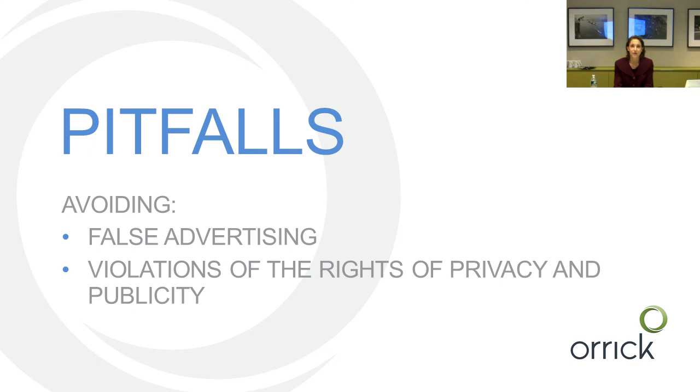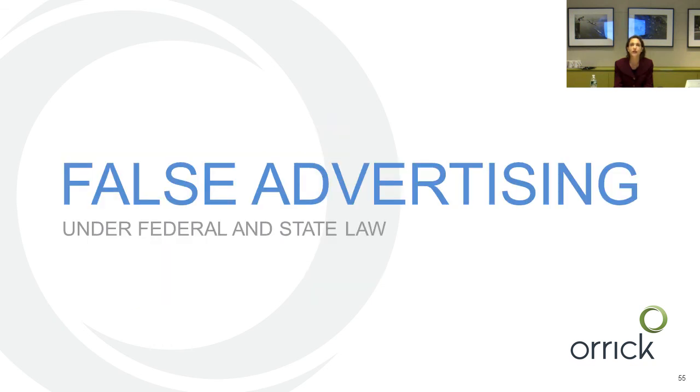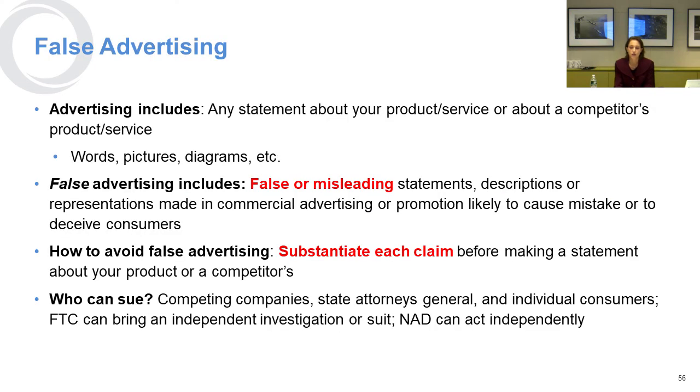There are some pitfalls we'd like to advise you to try to avoid with respect to your IP strategy. One relates to false advertising and another is the violation of rights of privacy and publicity. False advertising touches state and federal law, and advertising is really any statement about your product, service, or a competitor's product or service that you're making to the public — it can include words, pictures, diagrams, and things shared on social media. False advertising is a false or misleading statement made in commercial advertising or promotion that's likely to cause a mistake or deceive consumers.